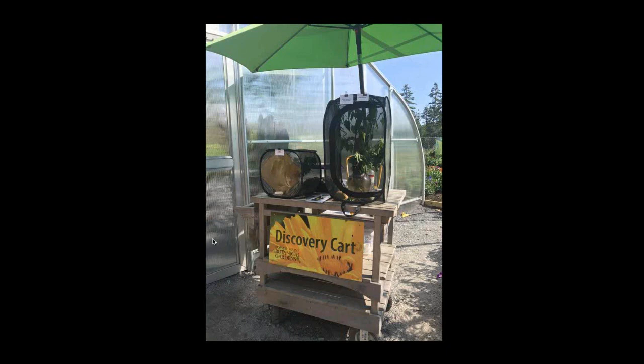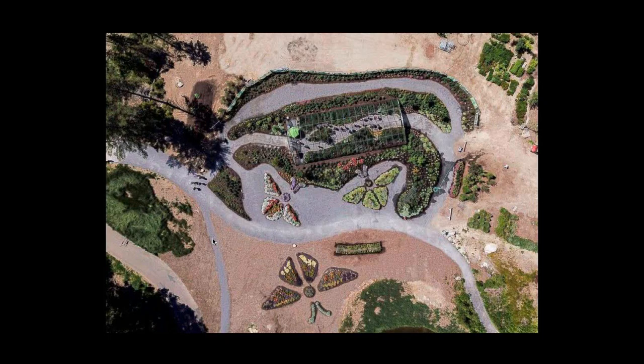This is a drone shot looking down at the butterfly house. You can see the greenhouse structure and the gardens surrounding it. We got creative and three of the gardens were created in the shape of butterflies, planted with various types of annuals that are full of flowers throughout the spring, summer, and into the early fall stages.